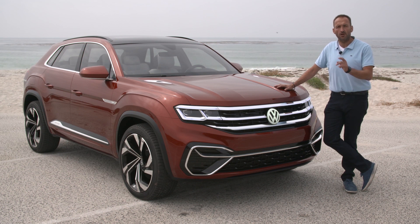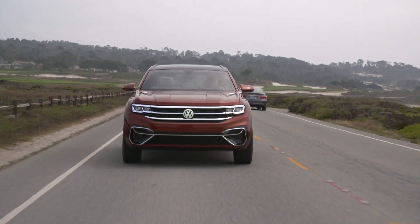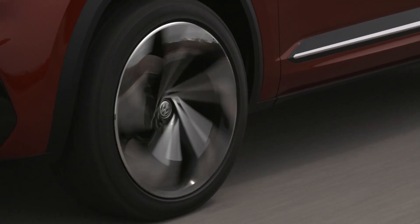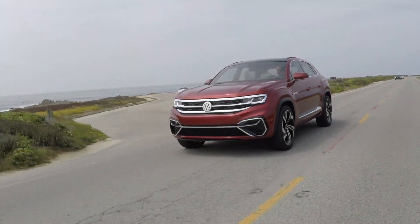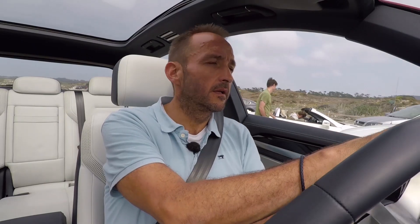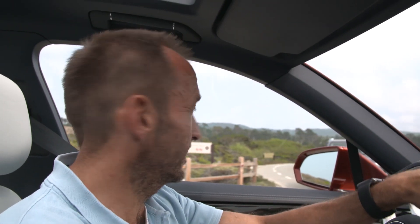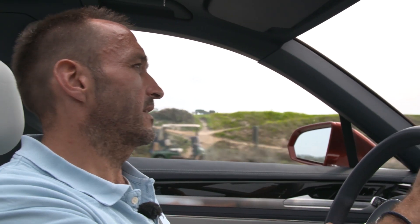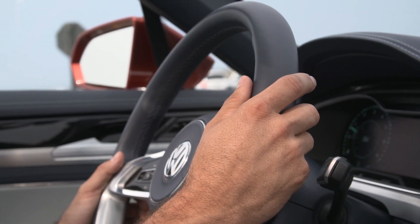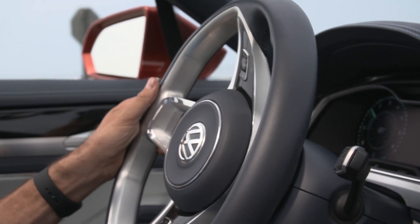As with every design model, this concept car is handcrafted and it's not the fastest one — it's actually limited to 30 km/h. But if it goes into production, it will be faster than 200 km/h and it will be available with a plug-in hybrid system.